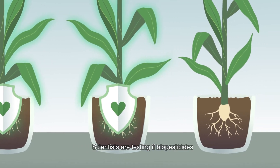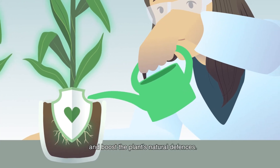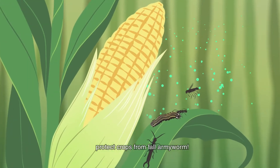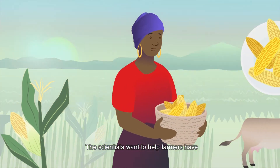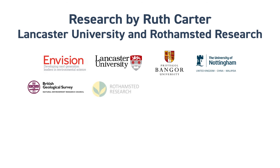Scientists are testing if pesticides can control the fall armyworm and boost the plant's natural defences. This could be a non-harmful way to protect crops from fall armyworm. The scientists want to help farmers have higher crop yields and reduce insecticide use.